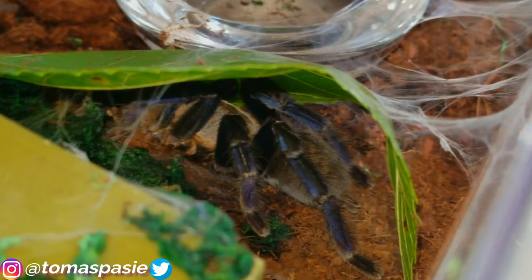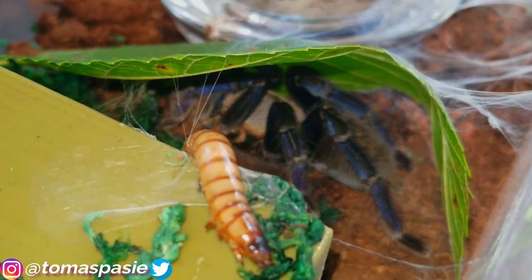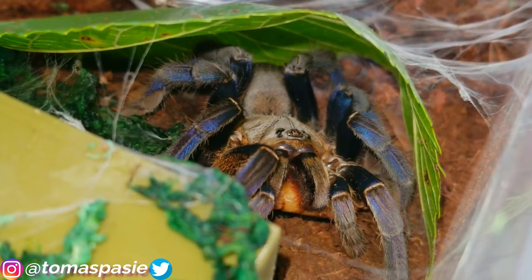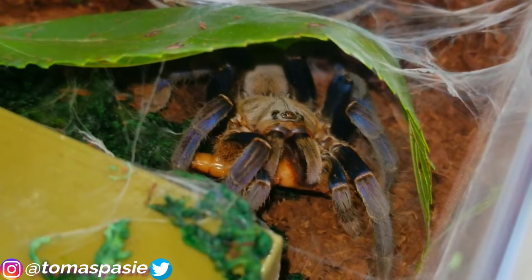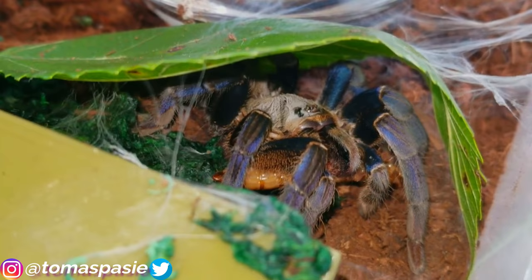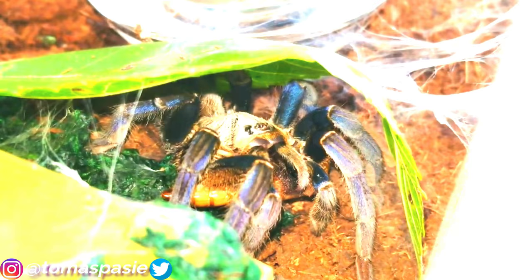This next one is a little hard to film — she's hiding under a leaf. This one happens to be very venomous. I actually got a decent close-up shot. I got this spider from a friend named Hayley, who named it Starless. I don't name most of my pets, but this one does have a name.